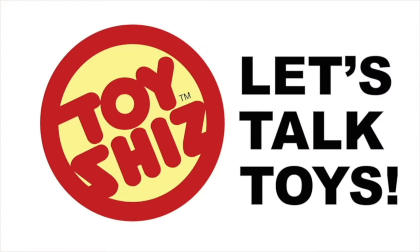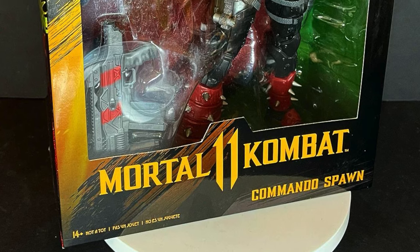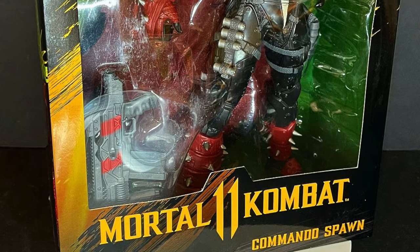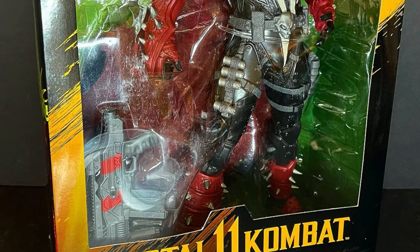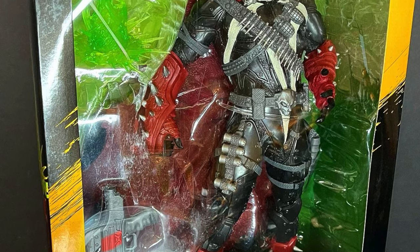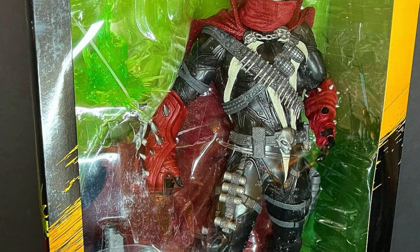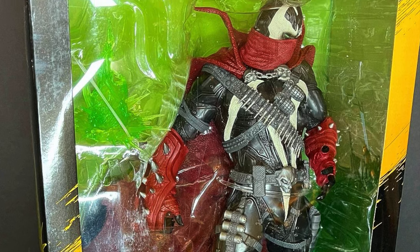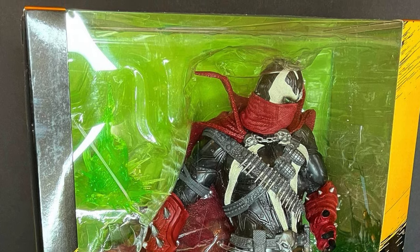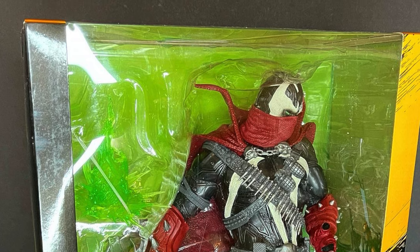Today on Toy Shiz, we're going commando — let's talk toys. Welcome back everyone, Toy Shiz here and I am back yet again to give you guys another fresh look courtesy of my friends over at McFarlane Toys. Today we are — I'm excited — totally checking out the new 12-inch deluxe Commando Spawn from their Mortal Kombat 11 line, or let's just be honest, another way to get Spawn on the shelves again. Win-win.